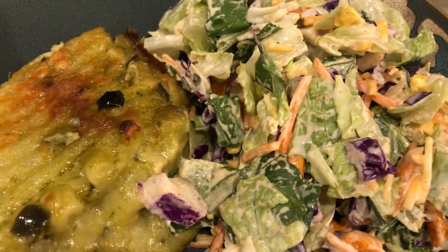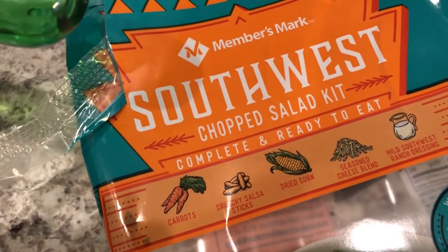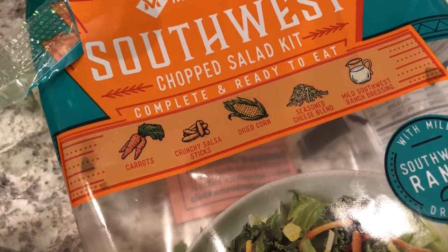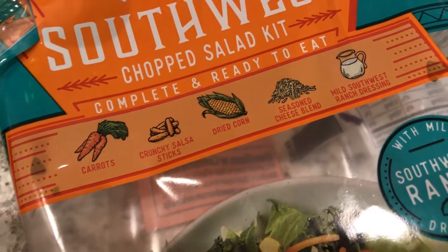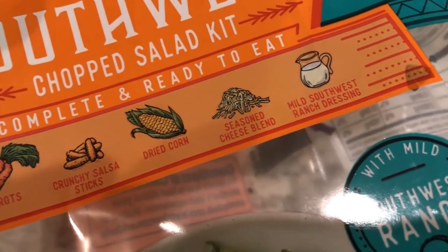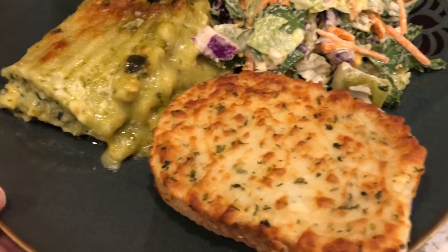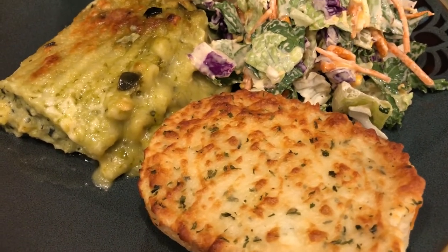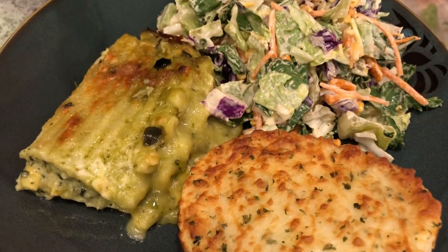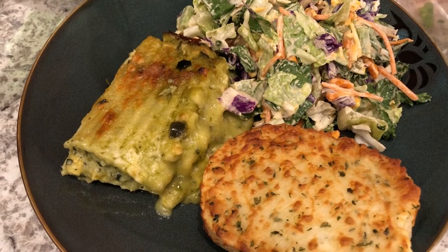And then we are having a side Southwest salad. I picked this up on a recent Sam's haul — I'll link that so you guys can see what I picked up. We had this salad one other time and really liked it, so I grabbed it again. It comes with carrots, salsa sticks, dried corn, seasoned cheese, and a Southwest ranch dressing. We're also finishing it off with some five cheese garlic bread from Tom Thumb — I got rid of the box to make room in my freezer. Depending on where you live, it's also called Albertsons or Randall's.